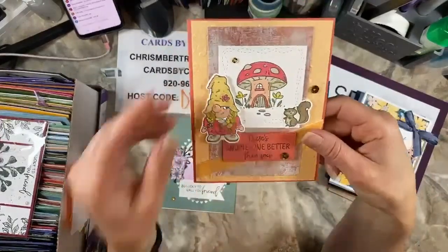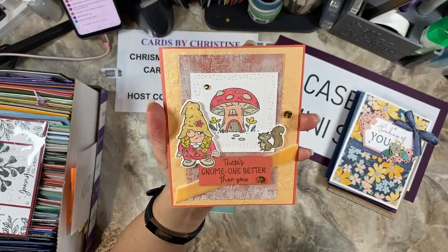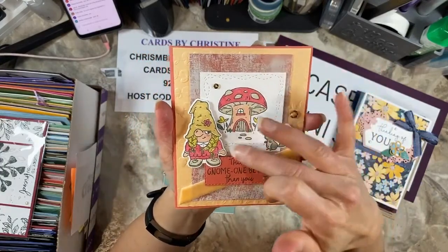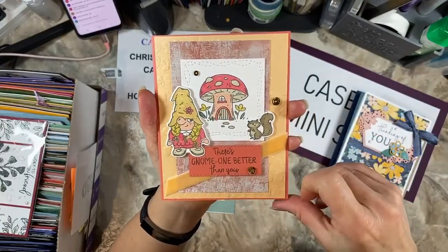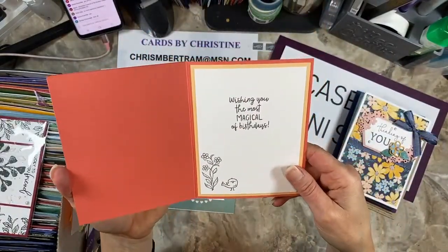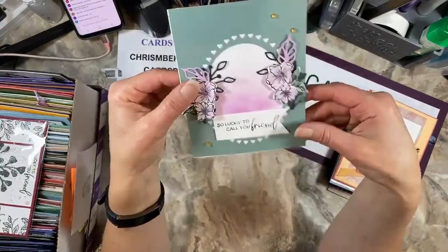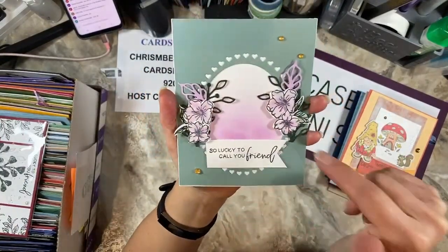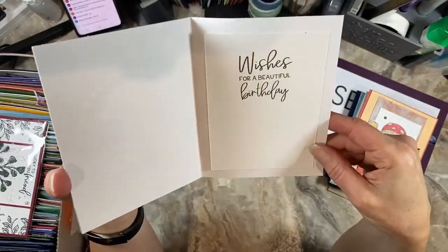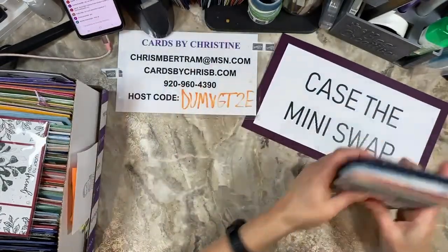This one is from Julie Frost — 'There's no one better than you,' using the Friendly Gnomes stamp set matching with the dies. The dies are currently out but they'll be coming back in. She's got some Stitched with Whimsy dies and a little stitched rectangle, with an embossing folder that has vines going every which way. On the inside: 'Wishing you the most magical of birthdays.' So pretty, Julie. The last one is from Irene Goetz from Princeton, Wisconsin, using the Framed Florets stamps and dies. She put a little heart oval frame on the background — 'Wishing wishes for a beautiful birthday.' I love that sentiment.